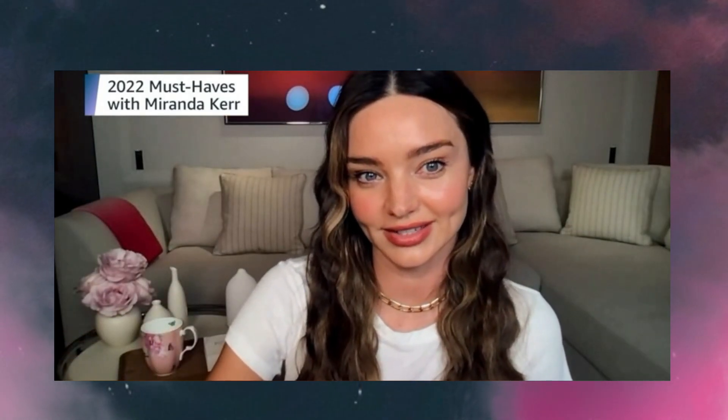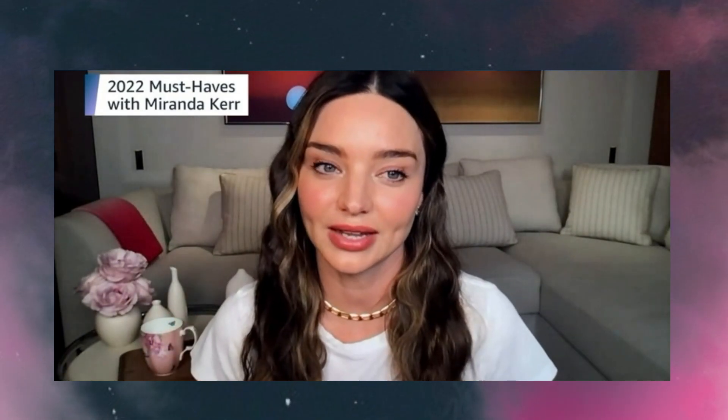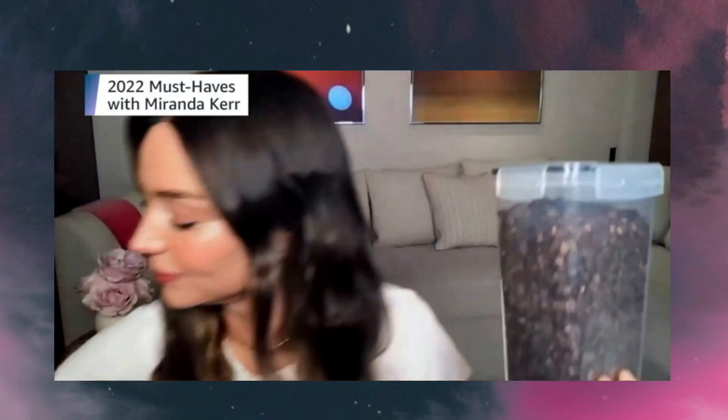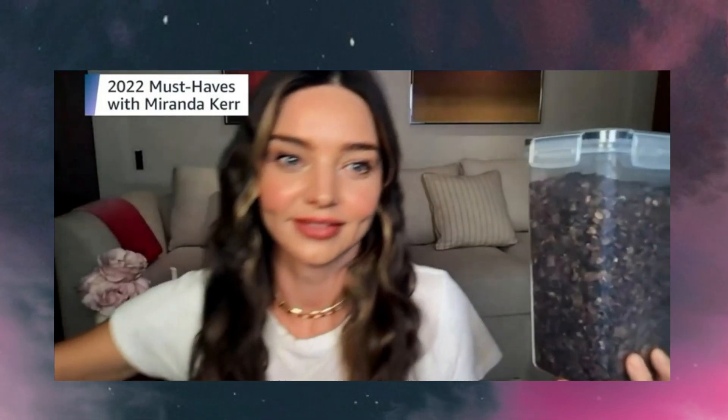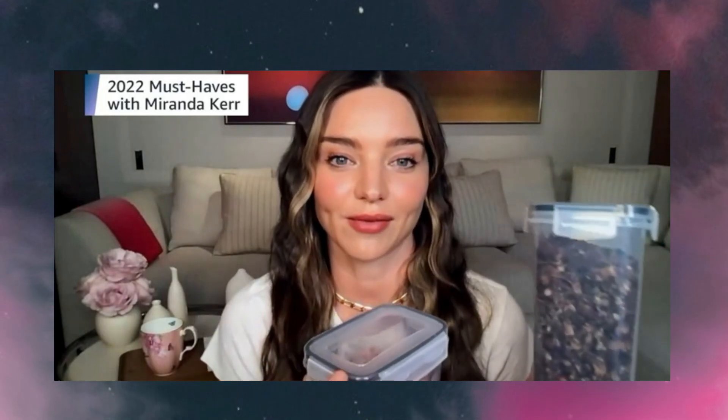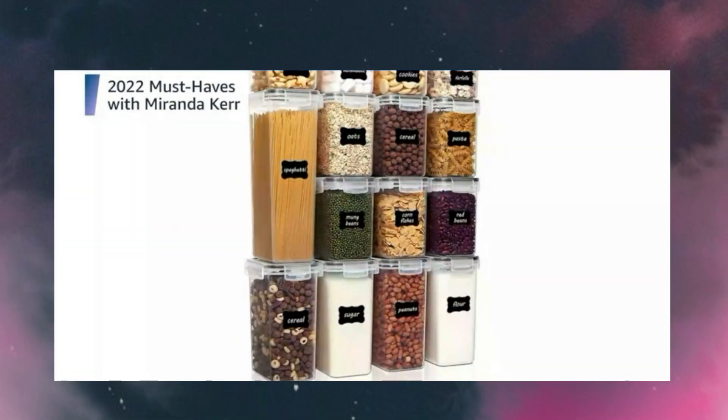Pantry organisation is something that is very helpful to me. I recently reorganised our pantry with these little pantry organisation containers — they just keep everything much easier to find. We normally label things and it's such a great way for kids to find their favourite snacks.